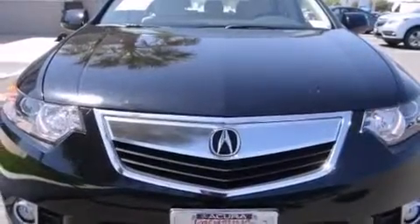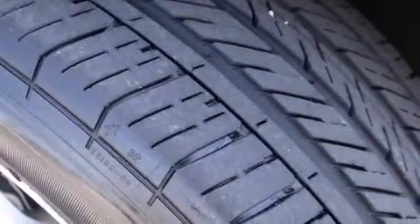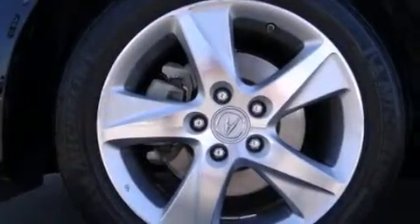The following features are also included: memory settings for the seat's positions so you can recall your favorite alignments with the push of one button, dual power seats, cruise control, and leather seats.